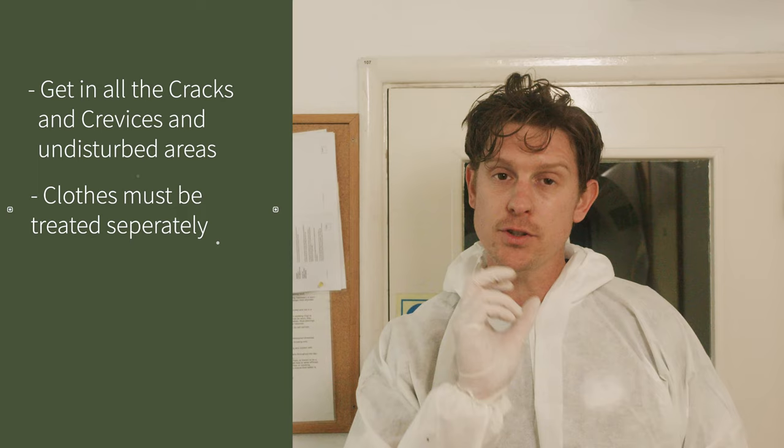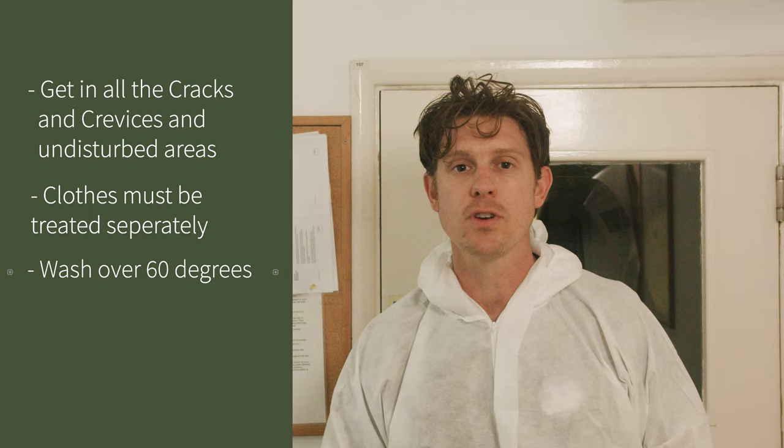That is a quick treatment for fabric moths. If you've got fabric moths at your home or in your workplace and you want to try and treat them yourself, there are products on the market — but try and follow these basic steps of getting in all the cracks and crevices. If you believe them to be in your clothes, then you have to treat your clothes separately. You can wash cottons over 60 degrees, because extreme temperatures kill eggs, larvae, and the adults.